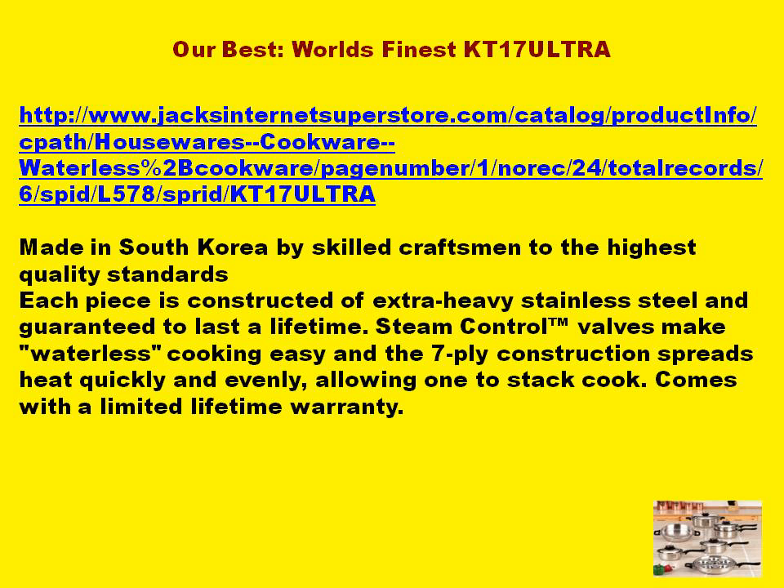Steam control trademark valves make waterless cooking easy, and the seven-ply construction spreads heat quickly and evenly, allowing one to stack cook. Comes with a limited lifetime warranty.